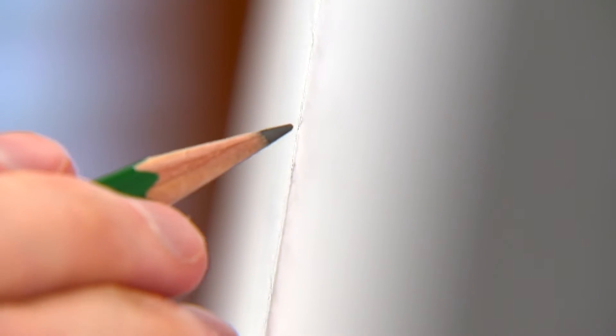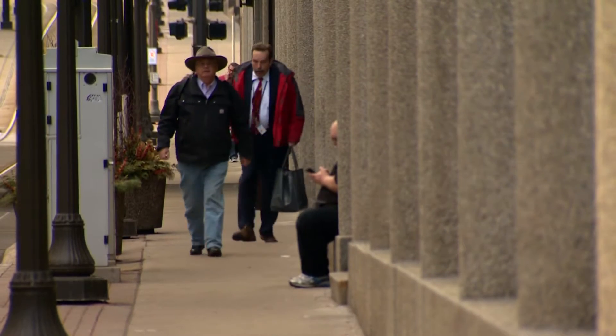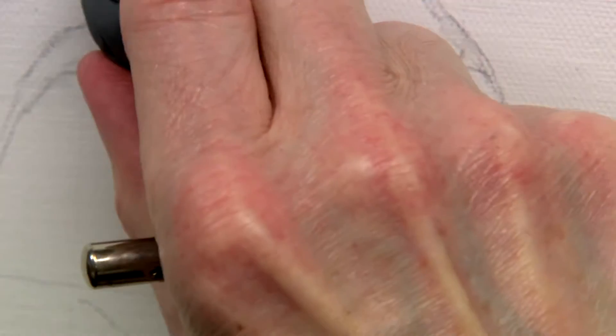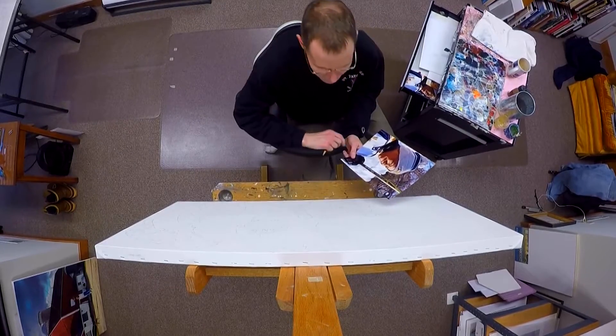Soft touches and whisker-thin lines — tiny beginnings of something grand, destined for downtown St. Paul. We'll get back to Terry Fogarty's new creation in a minute.